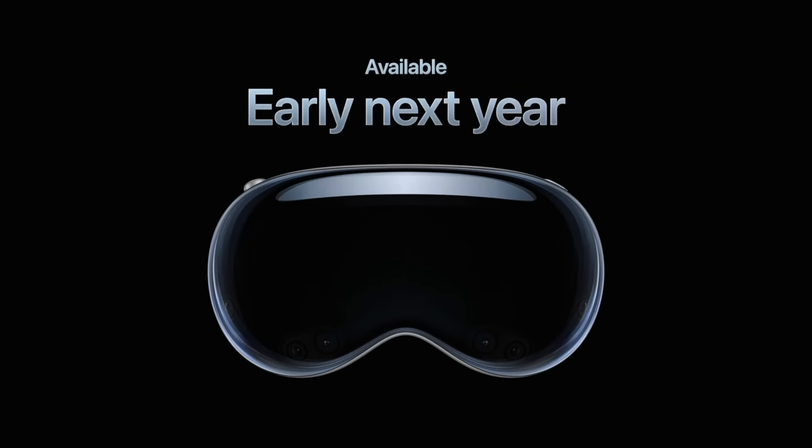As someone who admittedly isn't really into AR or VR at the moment, just because of some hardware kinks, I'm really excited to see if this will change my mind. But it's not going to be available until early next year.